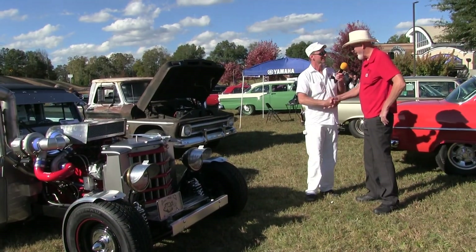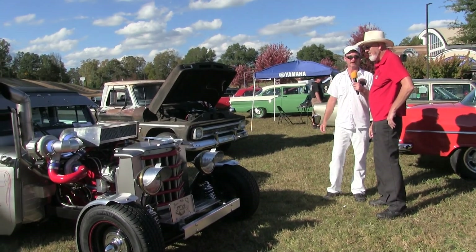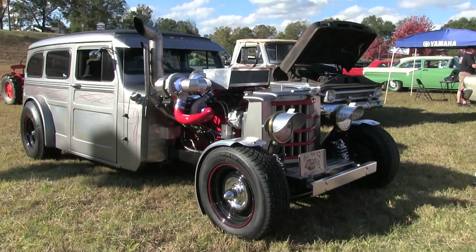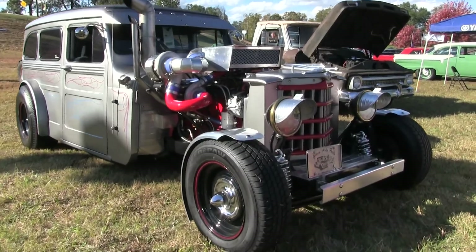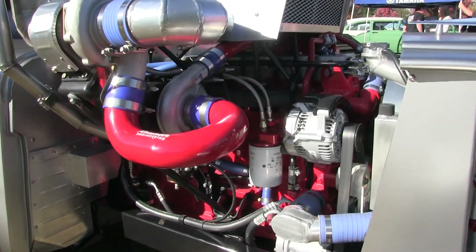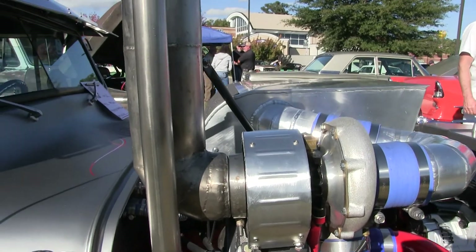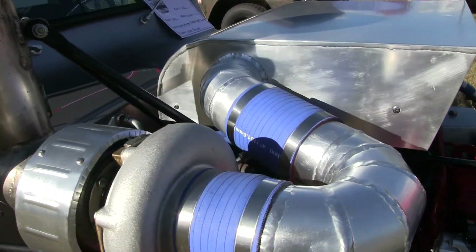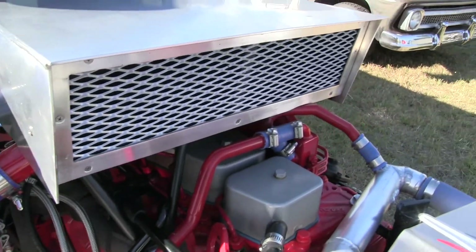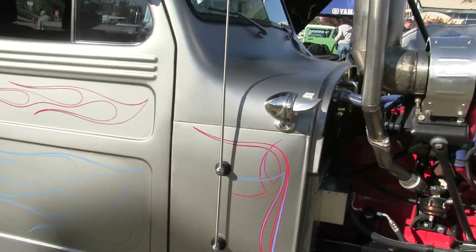Gene, how are you, sir? The tall guy in the cowboy hat has built himself a hot rod here — what a hot rod! Twin turbo diesel Cummins motor Willys. What year is that? It's a '51 Willys sedan delivery. We bought it in Canton, Ohio, dragged it back to my home in Mockville, North Carolina, started working on it, and this is what I came up with. You came up with a work of art — there's a lot of detail going on here.